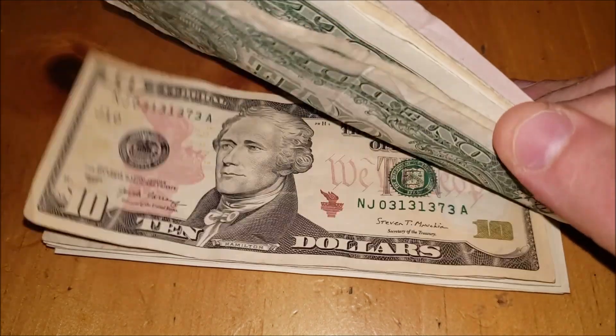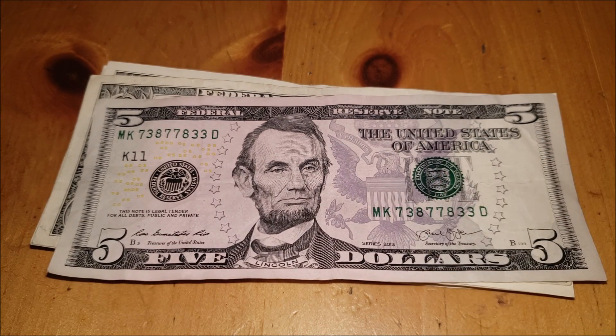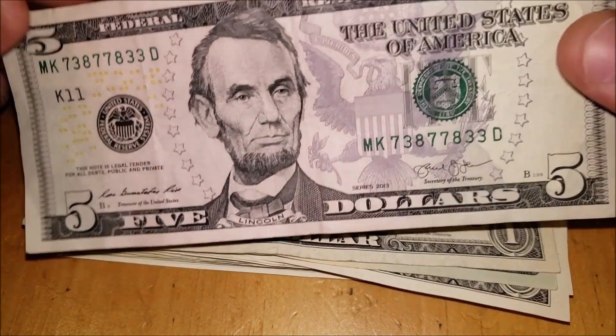It's a nice little trinary note — series 2013 five dollar note. The only difference in these fives versus others in circulation, except for pre-2000s bills, is going to be the signatures. They enhanced the bills as far as graphics and anti-counterfeiting measures in the early 2000s around 2005 or 2006, and that's when we have the current bill we're looking at.